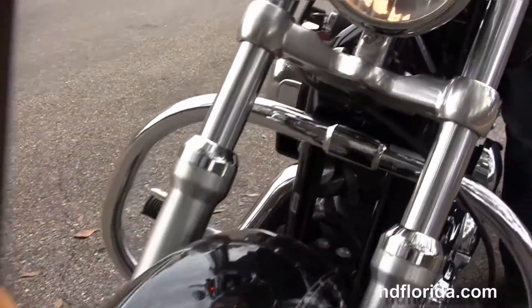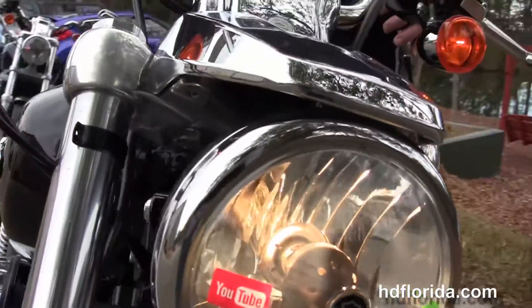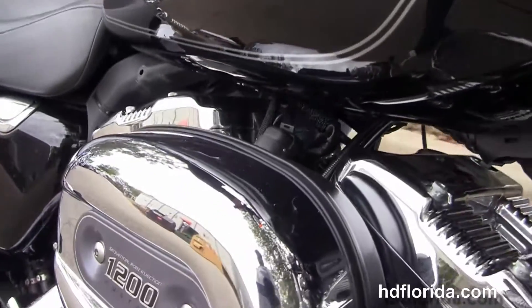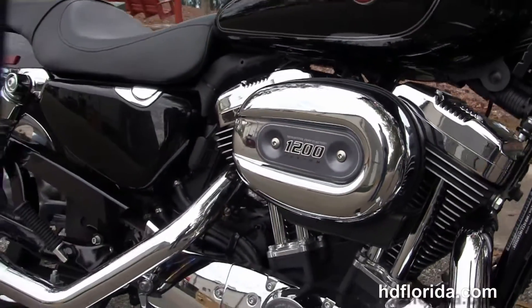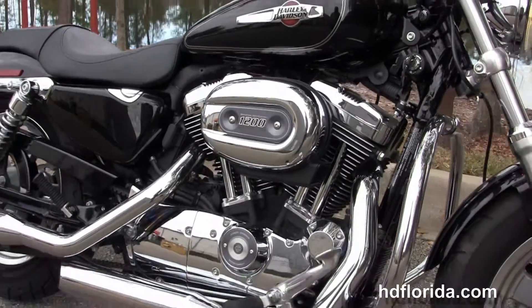We finance used Harley-Davidsons up to 72 months, and be sure to ask about our Fly and Ride program. Here at the world famous Tallahassee Harley-Davidson, all our bikes are fully serviced and safety inspected.